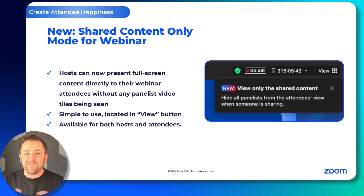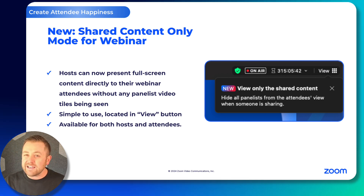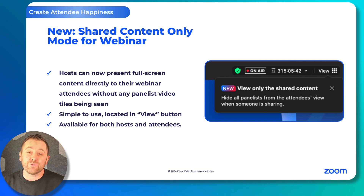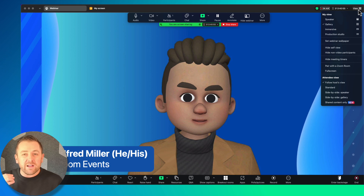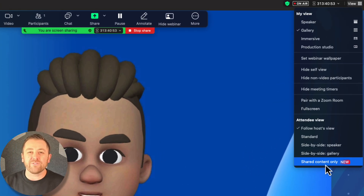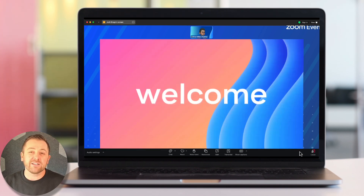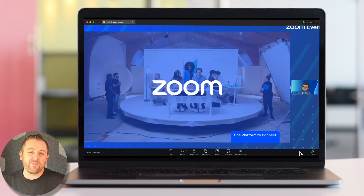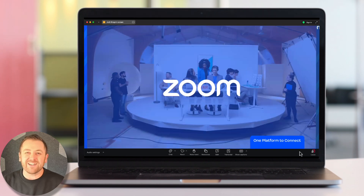With our final release, we may have saved the best for last. With the new Zoom client, we have released a shared content view-only mode for webinar. Hosts and panelists can now view shared content only, and hosts can deliver a clean, simple shared content-only view to their attendees. This is found up in the view button or in the participants tab where you can push all of your view options. This gives hosts plenty of options now with standard side-by-side and shared content-only modes to focus their audience's attention on shared content — great for pre-recorded sessions or any video content.